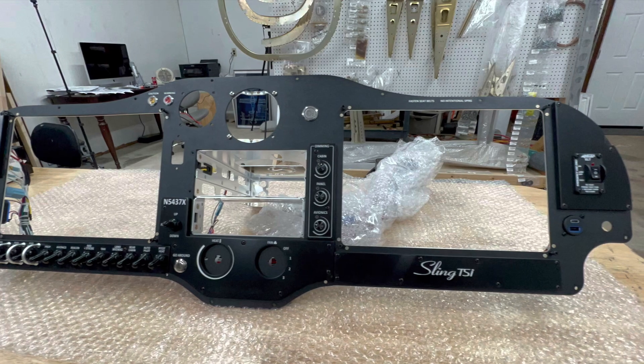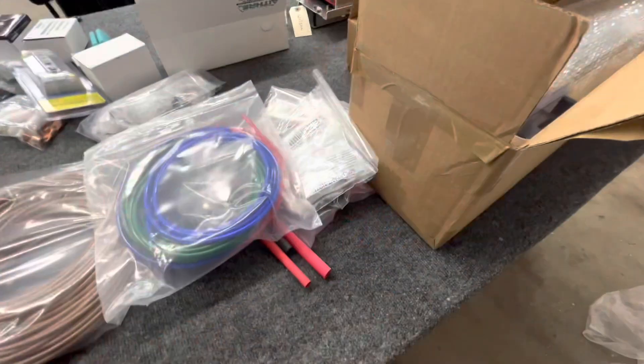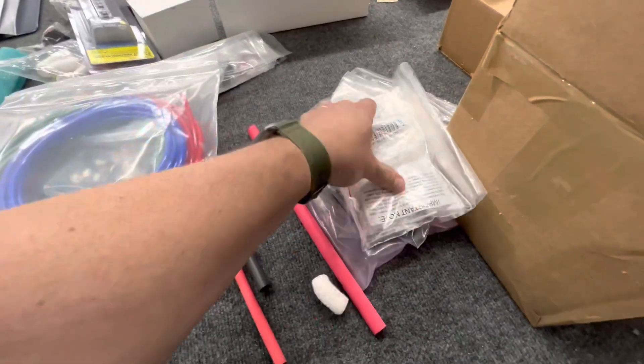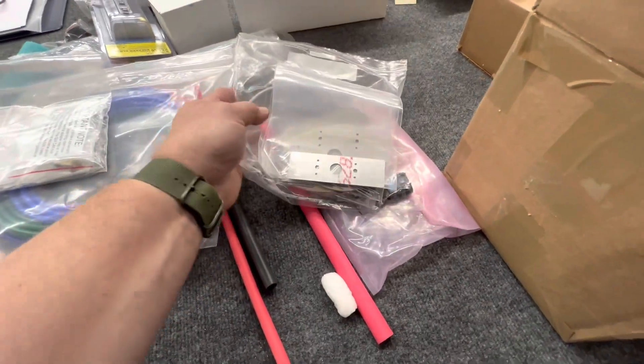I've got oxygen — there are two holes for the oxygen — and I've got charging ports on both sides. Lots of parts to work through. I got everything inventoried and just have to get it stored.